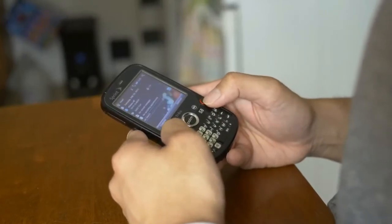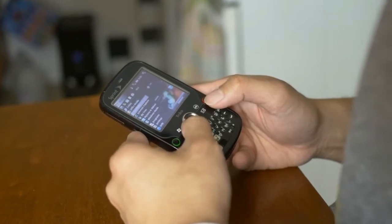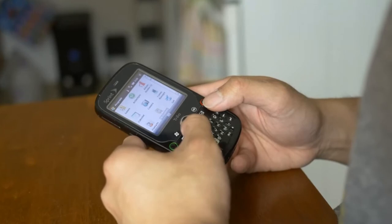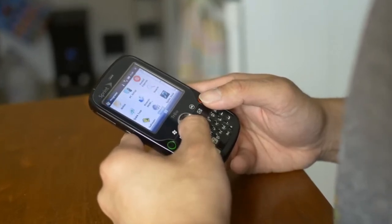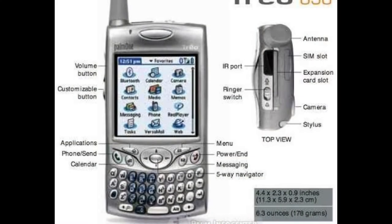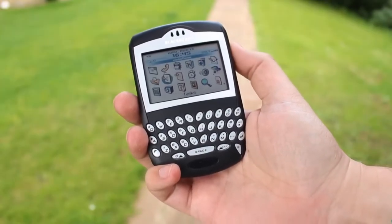3Com had learned its lesson and bought Handspring to form Palm again, this time with a hands-off approach. Now the name of the game was cellular integration — later to be known as a smartphone. The original Treo was basically a Palm Pilot with a more rugged case and a CDMA phone built in. It used modem emulation for email, but that was about it. You still had to sync with your PC using a cable.